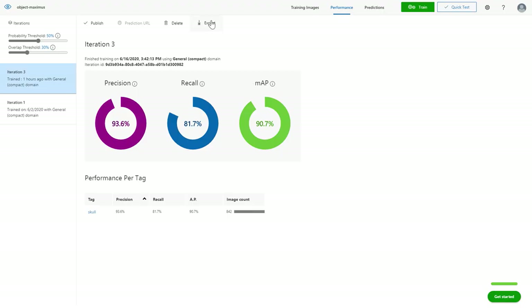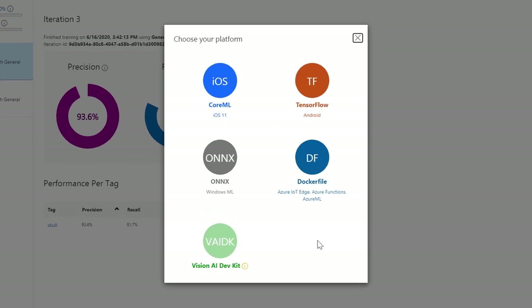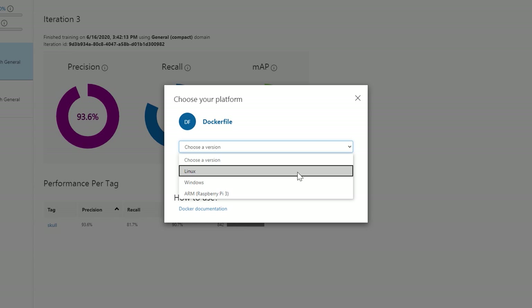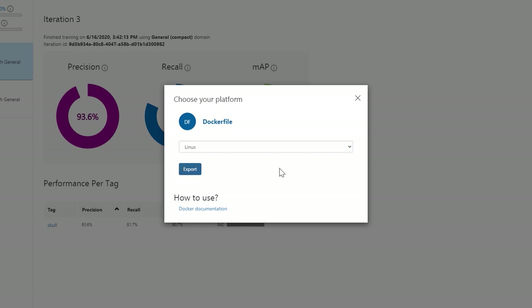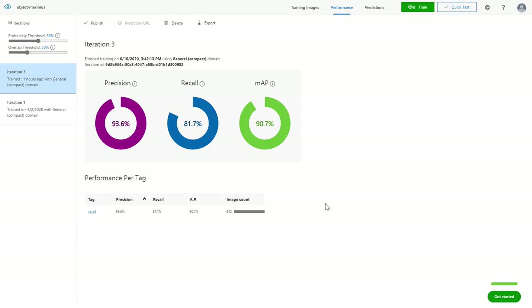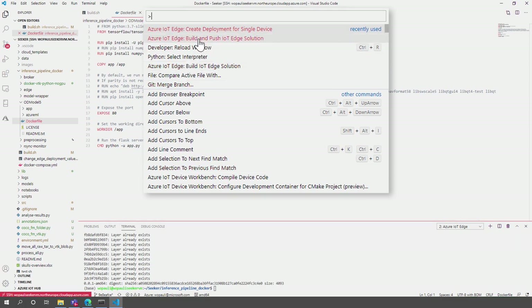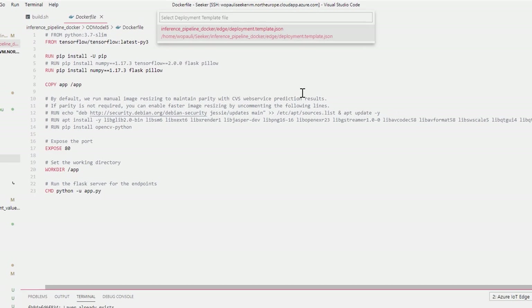How do you get the model onto the Azure Stack Edge device? Once I'm happy with performance, I can export the model to run on our Edge device. Here you can see a complete set of options. The ONNX runtime, for example, is useful if you have a diverse set of execution environments. I'm going to select the Docker container format to deploy my ML model as a container on my Azure Stack Edge device. We're running Linux on this Edge device, so I'll pick Linux as my version and then select Export. Instead, I'll switch over to Visual Studio Code to show how we can use the IoT extension to update the Edge device by selecting Build and Push IoT Edge Solution.